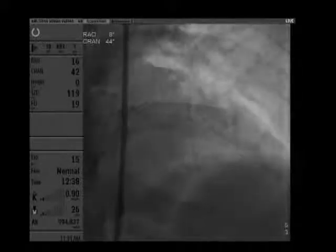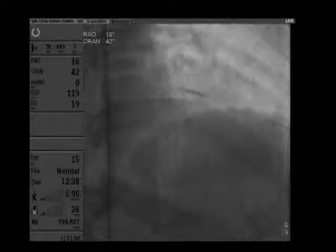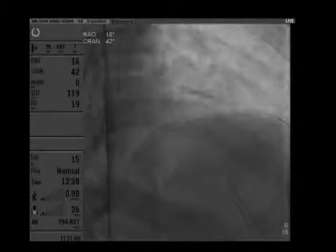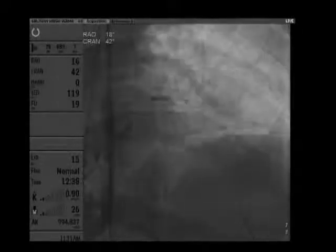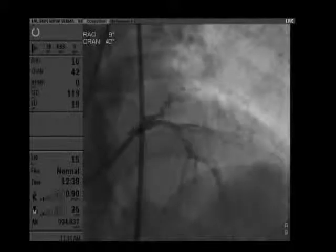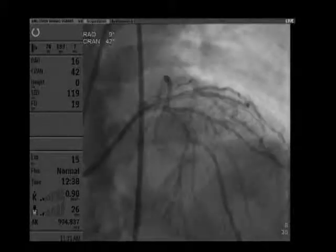We started the procedure here. You can see a wire in the LCX as the guiding was directed more towards the LCX. It took about half a minute to get the wire into the LAD. We passed a whisper wire in the diagonal, backed up by a 1.25mm balloon, and crossed the lesion. We dilated with a 1.25mm balloon and then with a 2mm balloon, then put a wire in the LAD. You can now see the big-sized diagonal branch bifurcating into two — it has diffuse disease throughout.